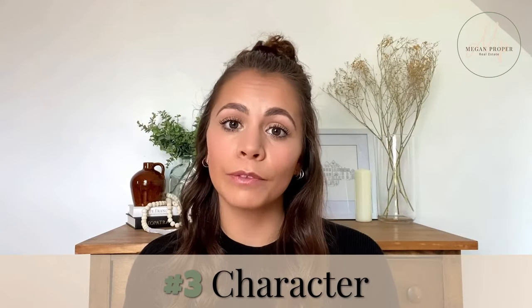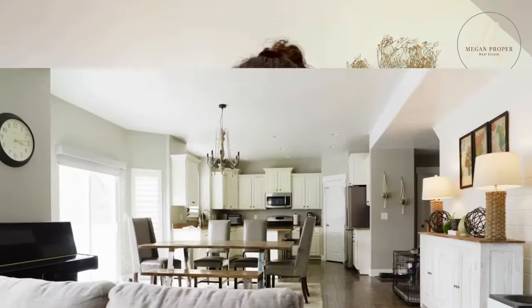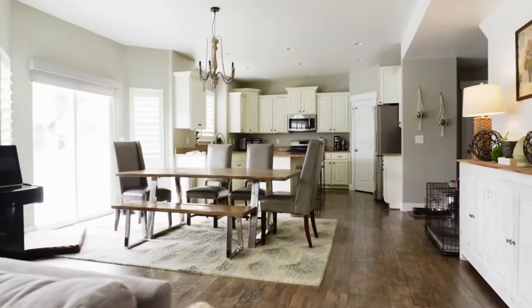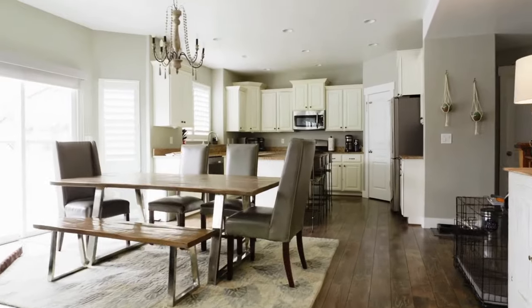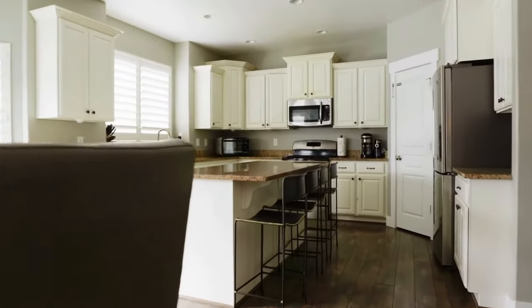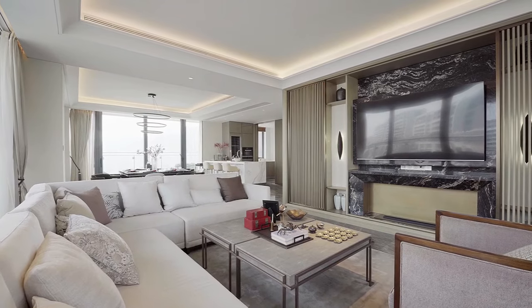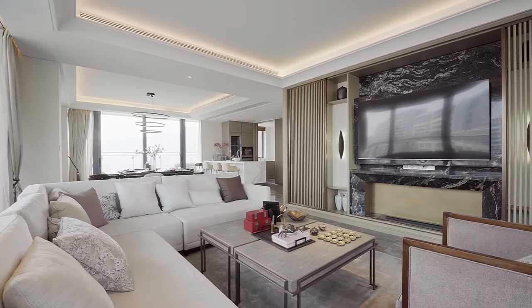Cookie-cutter homes are easier to find these days and some buyers are looking for more character and charm, commonly found in older homes. Not everyone wants or needs a completely open-concept home. If your home has an open floor plan, there are ways to create separate living spaces. You can add an over-the-table lighting fixture or incorporate a tray ceiling to help define a particular area of the main living level.